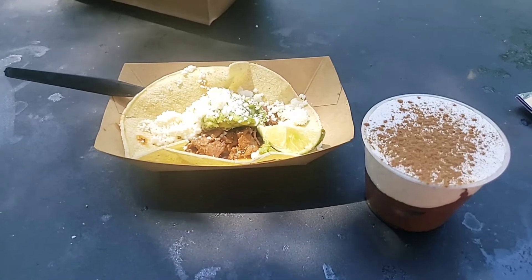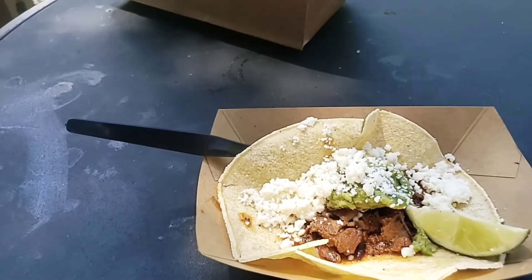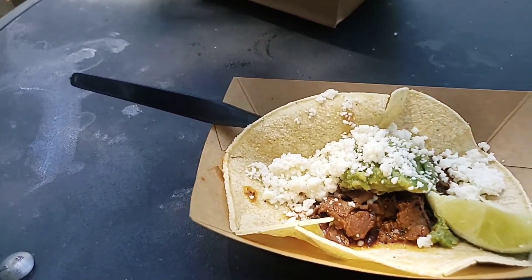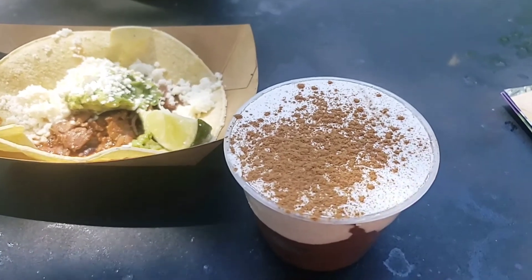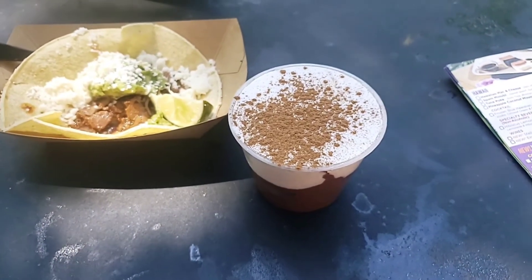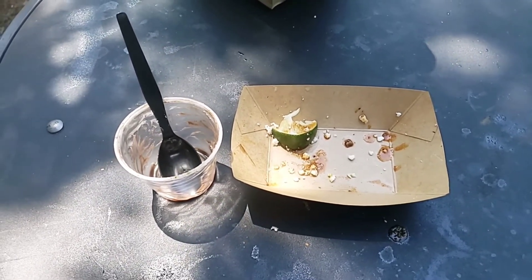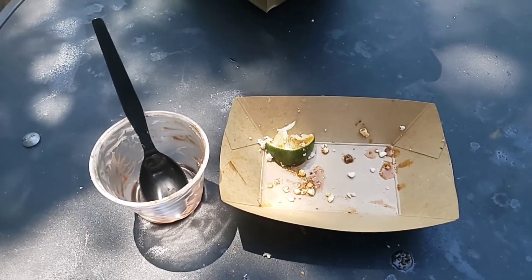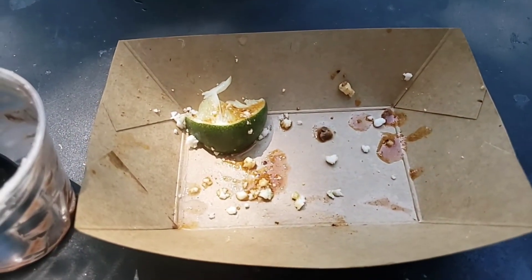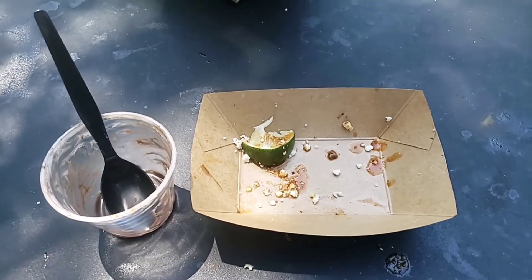A quick trip to the Mexico booth and we came away with a carne asada taco and a chili chocolate horchata mousse. The carne asada taco is marinated in citrus and soy and has queso fresco, cilantro, and guacamole on it. The chili chocolate horchata mousse is spicy chocolate and cinnamon. In the same way the Greek booth was all about feta cheese, the Mexico booth is all about spice — and it definitely came through. The carne asada looked like a war zone but was really good, though the meat seemed ground rather than in pieces, which I found a little strange.